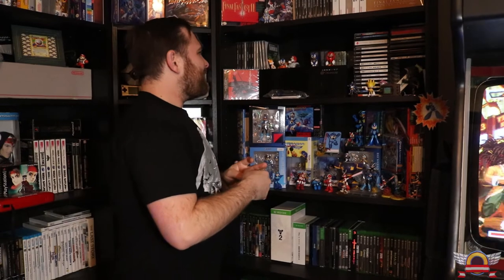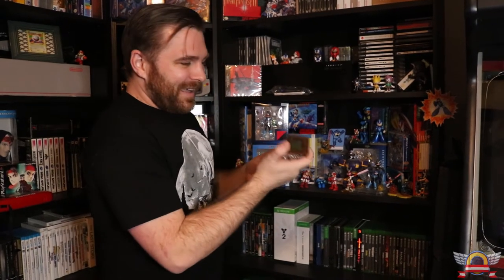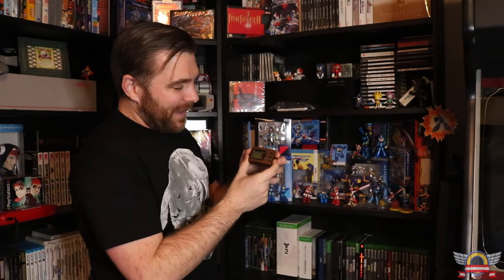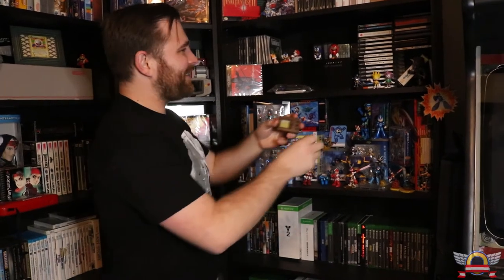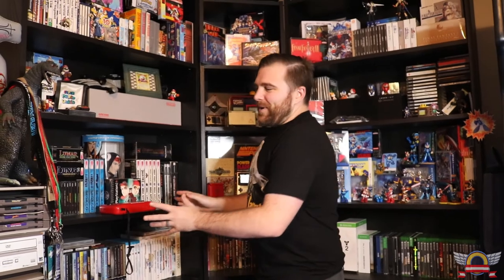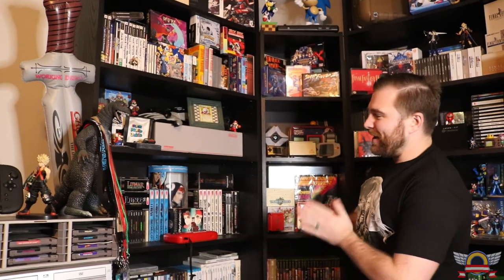This is my Working Designs shelf — I've done a whole video on this so definitely check that out, because I go really in depth. I pretty much have everything Working Designs released from the Sega CD and up, including a new promo I have in a pickups video. To my knowledge the only thing I'm actually missing is the TurboGrafx games — hopefully one day I'll get those, but I'm not really holding my breath.